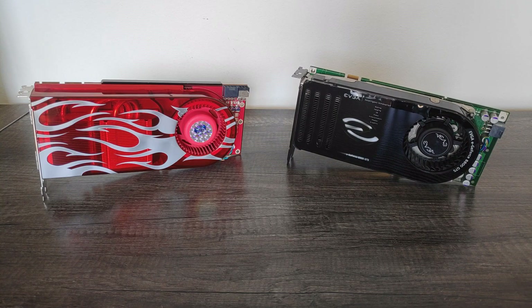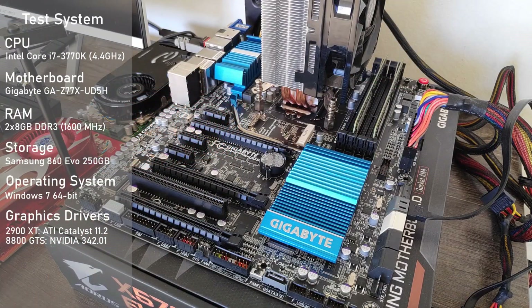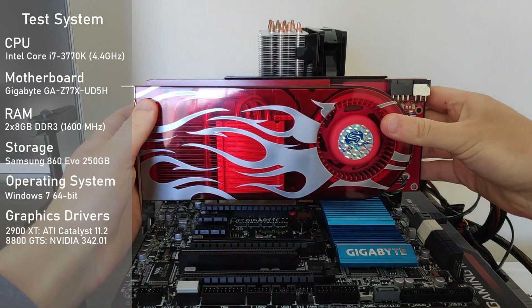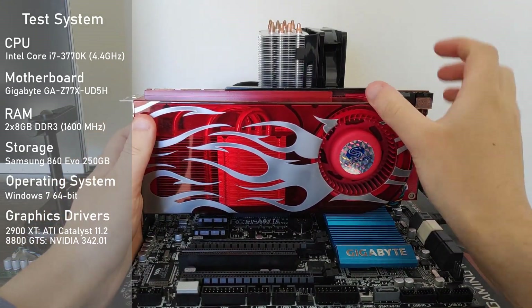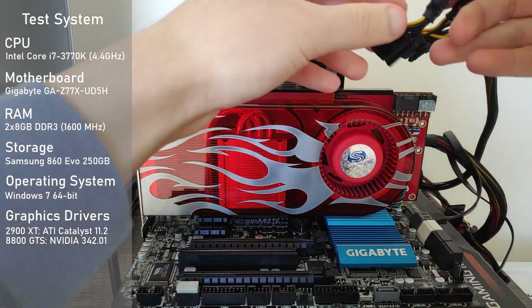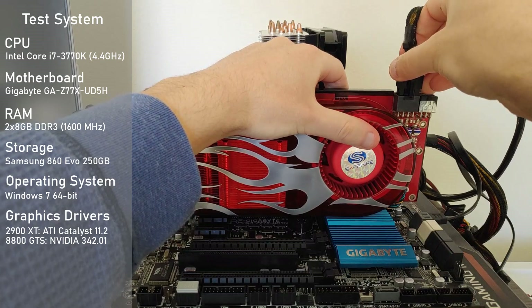Even then, the card still has the extra 16 CUDA cores over the base model, so the 2900 XT definitely has its work cut out for it. I'll be running these beasts in the usual test system which has an overclocked 3770K on a Gigabyte Z77X UD5H motherboard, along with 16 gigabytes of DDR3 at 1600MHz. While not an age-appropriate testbed, it'll definitely allow these cards to perform at their best. I opted to use the older Catalyst 11.2 drivers on the XT for better performance in the older games, and tested the latest driver set in the newer games, seeing zero performance improvements.